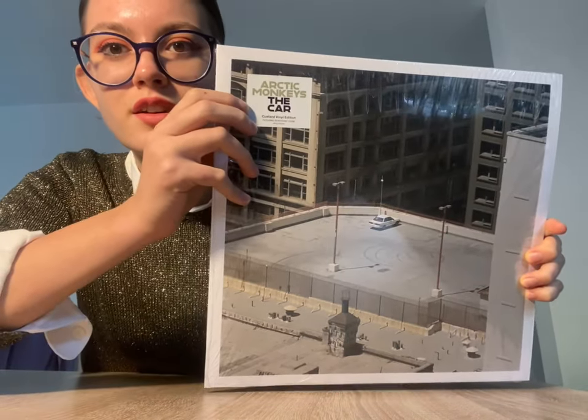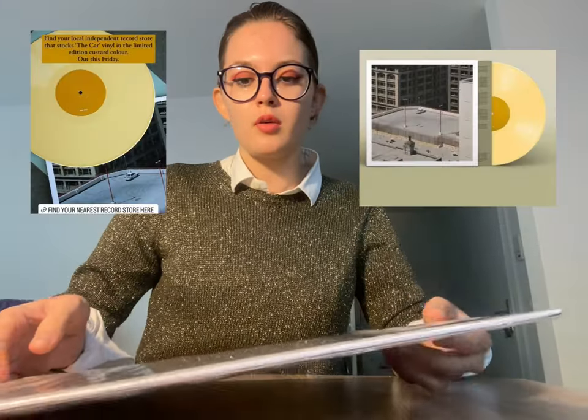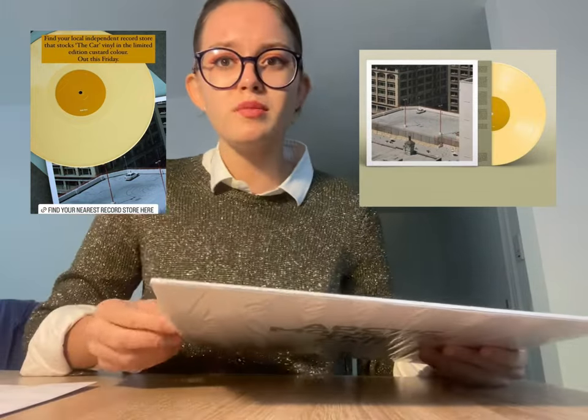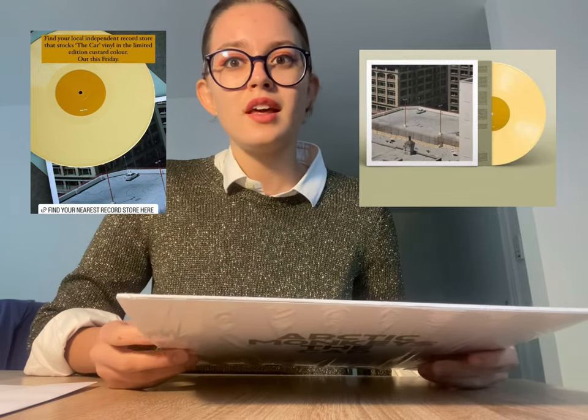I wasn't quite sure which color it would turn out to be when I ordered it, because online I've seen really many pictures. The official ones were really beautiful — kind of a lemon, creamy lemon color I would say. Then I saw a couple of pictures fans made and it was like yellow, and it was white, so I wasn't sure which color it would be.